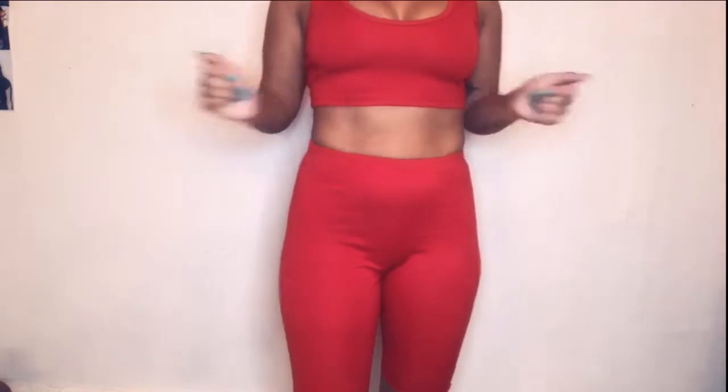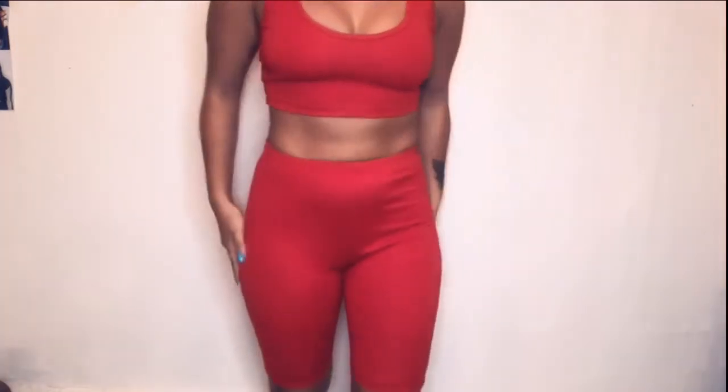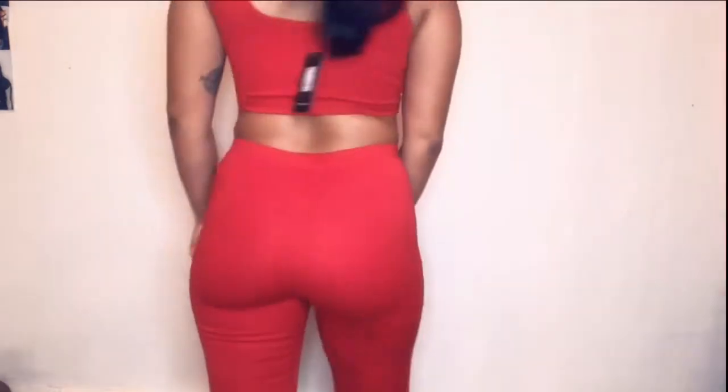Your girl got another biker set, this time in red, and I got it in a medium. It's way stretchier than the other biker sets I've gotten from Fashion Nova, which is weird. Oh, check out them abs — let me stop. But anyways, this is it. Way more stretchier than the other ones.